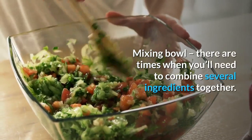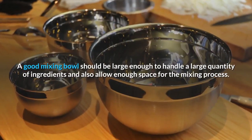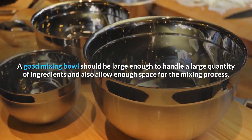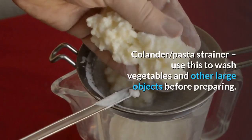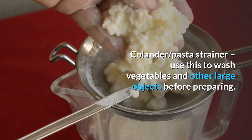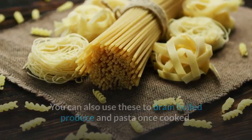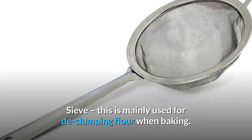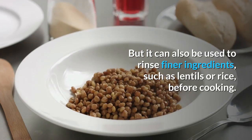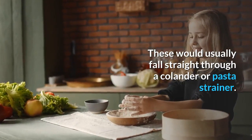Mixing bowl: there are times when you'll need to combine several ingredients together. A good mixing bowl should be large enough to handle a large quantity of ingredients and also allow enough space for the mixing process. Colander/pasta strainer: use this to wash vegetables and other large objects before preparing, and also to drain boiled produce and pasta once cooked. Sieve: this is mainly used for declumping flour when baking, but it can also be used to rinse finer ingredients such as lentils or rice before cooking — these would usually fall straight through a colander.